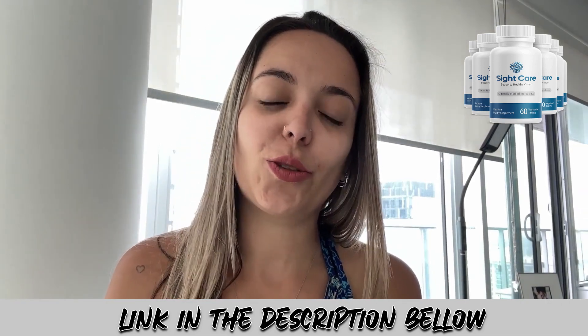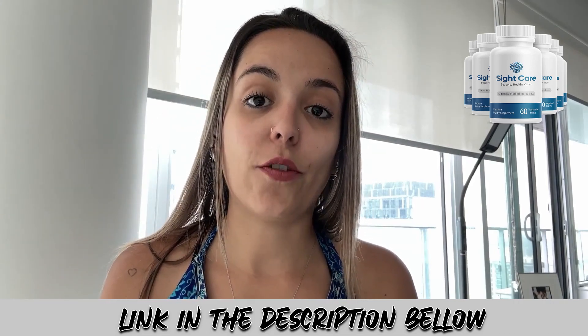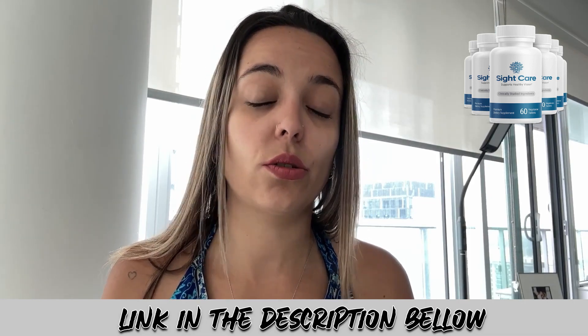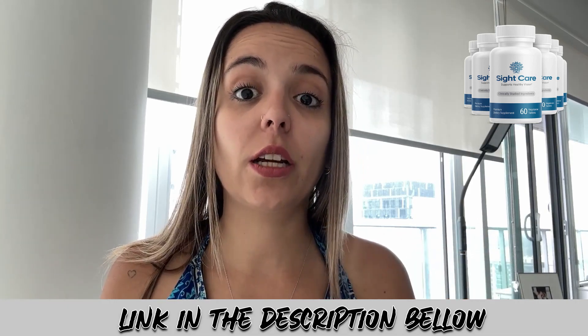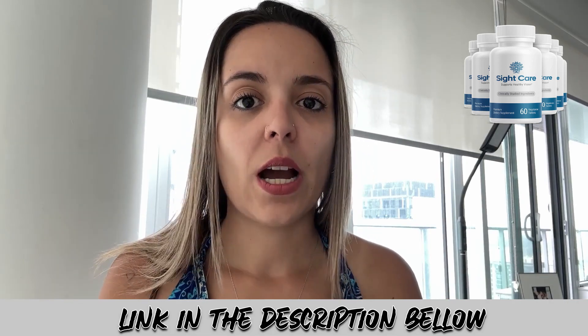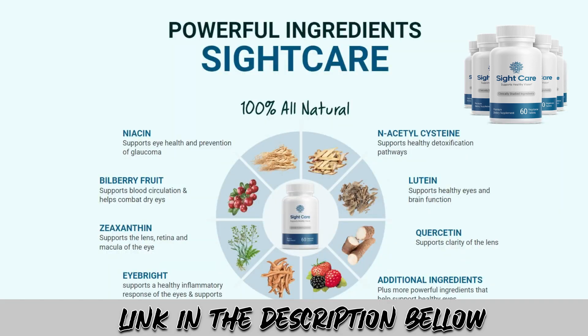SightCare is made of only natural ingredients that won't give you any side effects or harm your body. All those natural ingredients are really good for your body, not only for vision — they will always support your body in a good way. Some of the ingredients include quercetin, which helps in the prevention of infections in the eye's drainage system, and bilberry, whose antioxidants may help protect cells from degenerating and protect the body against disease and injury.